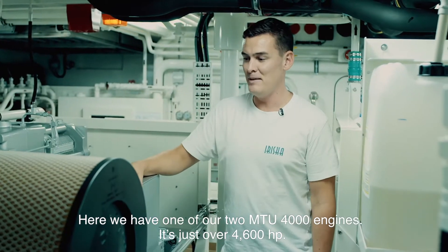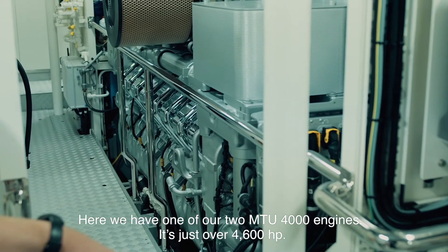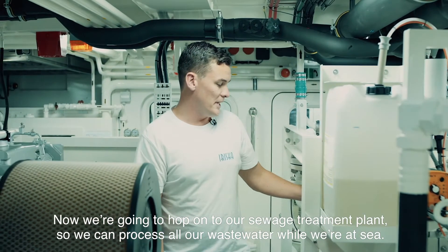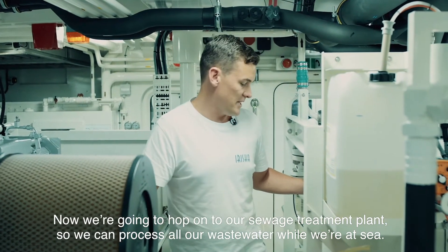So here we have one of our MTU 4000s. It's just over 4,600 horsepower. We've got a Haman sewage treatment plant so we can process all our waste water while we're at sea.